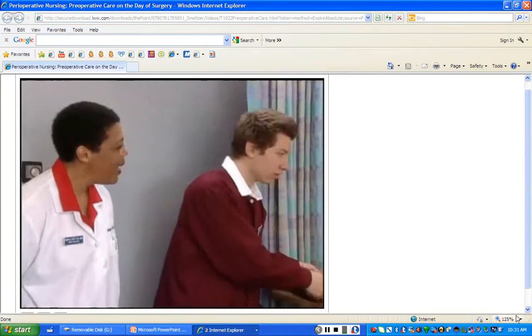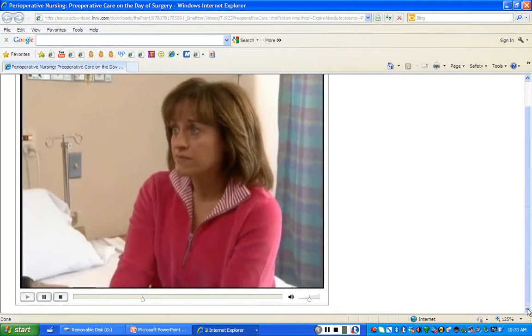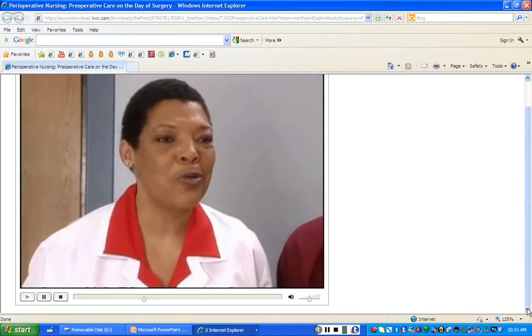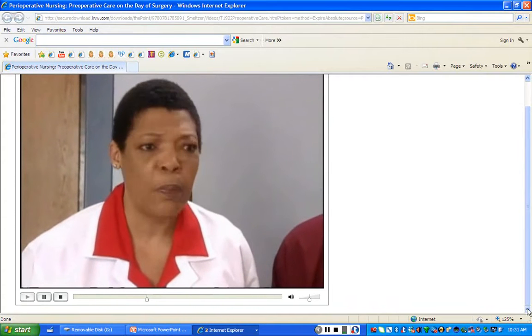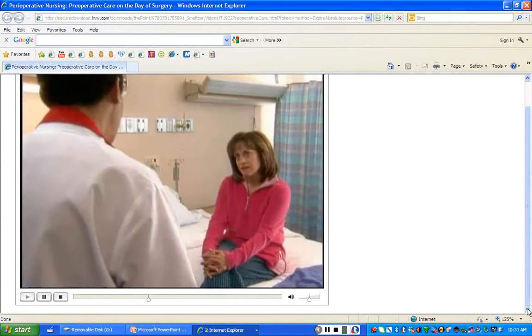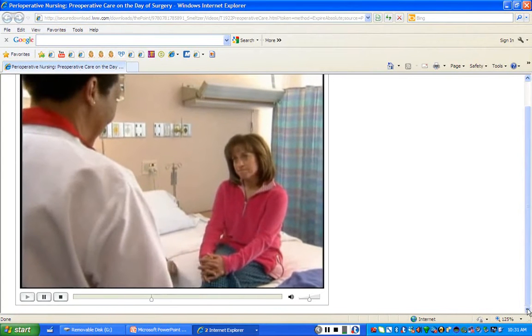The OR called and they will be ready for you soon, so there are just a few things we need to do before you're ready to go. First, Mrs. Rogers, we're going to take your vital signs and assist you with any personal oral hygiene. I need to ask you to get out of your personal clothing and put on a hospital gown.